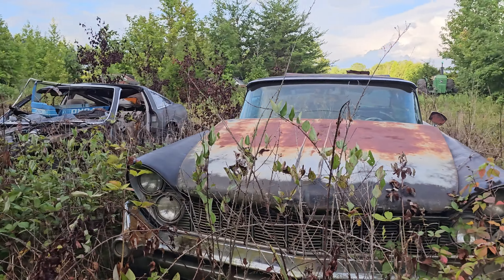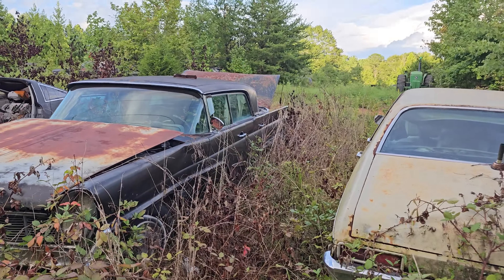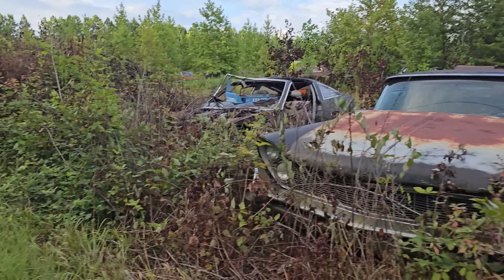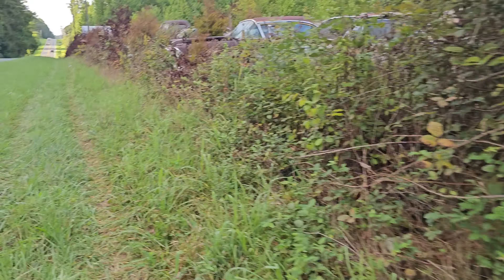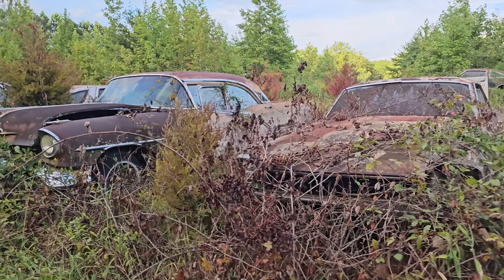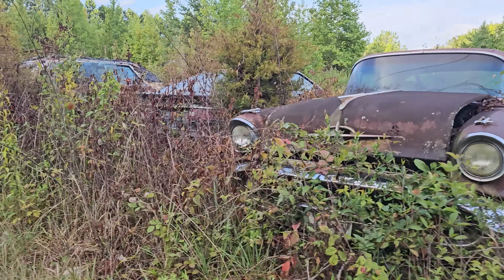Look at this Lincoln — look at that front end, look at the tail fins back there. What a cool car. It's like an old junkyard or maybe someone's private collection — they're parked like they've been there intentionally for a long time. There's what looks like a Mustang coupe. I don't even know what that is, but it's also great.